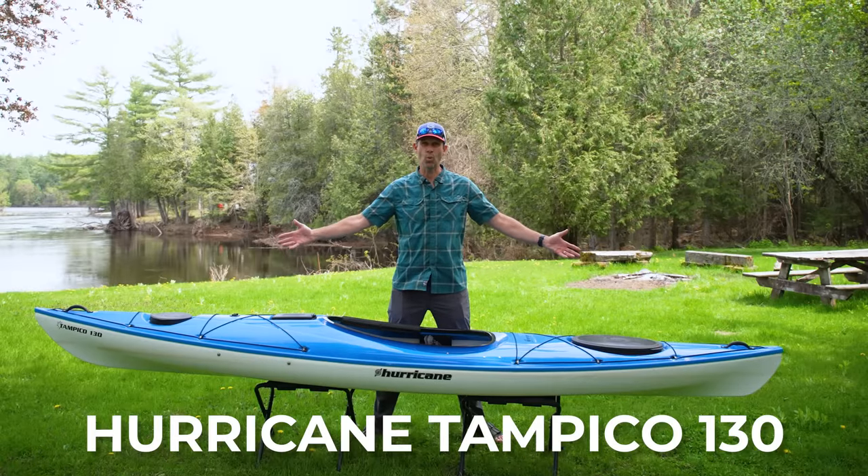Ken Whiting with Paddle TV with another unbiased in-depth gear review. In this video I'm reviewing a kayak that helped break down one of the barriers to kayaking. The bigger barrier is the kayaks themselves — a full-size kayak, 10 to 17 feet long, can be a pain to move around, and the weight can literally stop people from getting into kayaking. Fortunately there are lighter kayaks on the market, and that's what we're looking at today: this is the Hurricane Tampico 130.